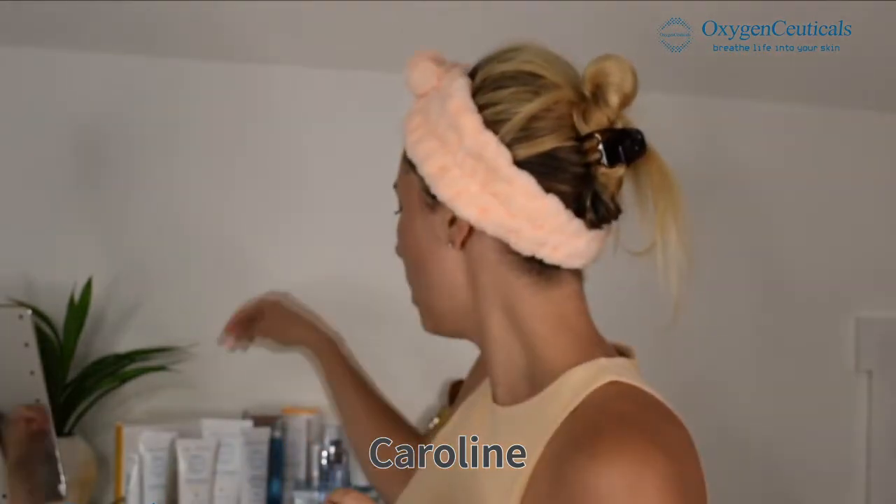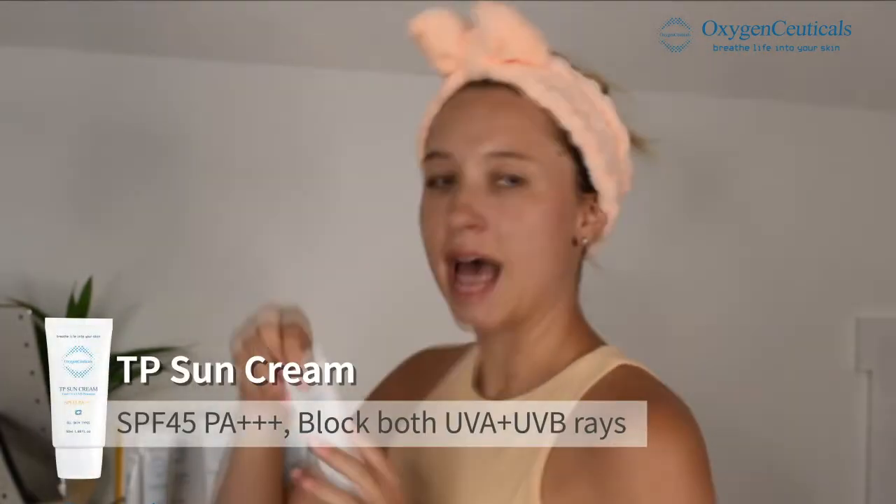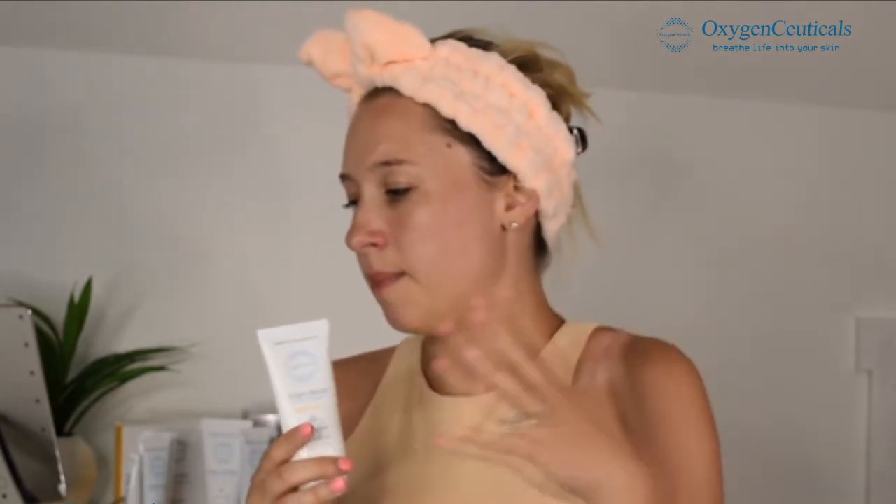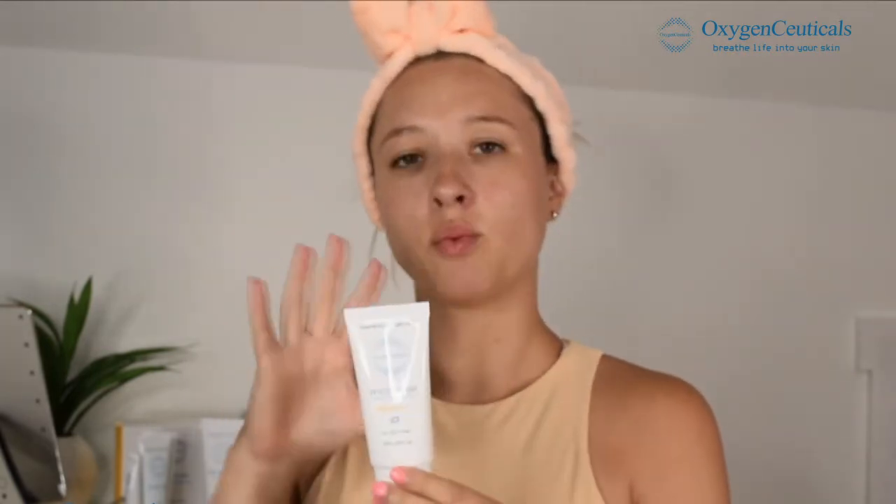TP Sun Cream. This has total UVA and total UVB protection. It's SPF 45 PA+++. I had to look that up — it's basically the protection grade of UV, the persistent pigment darkening reading at two to four hours of sun exposure. This is a really, really wonderful sunscreen.